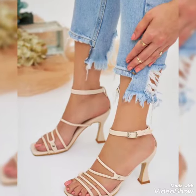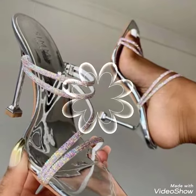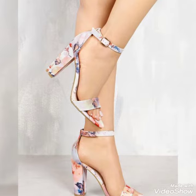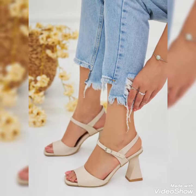Hello friends, welcome back to my YouTube channel, Trendy Fashion. Today my video is about the most stunning and very elegant designs of open-toe high-heel sandals. How are you, dear fans? I hope you are fine and doing well.